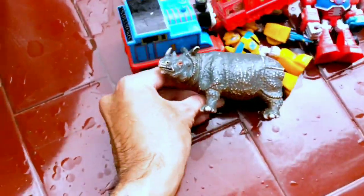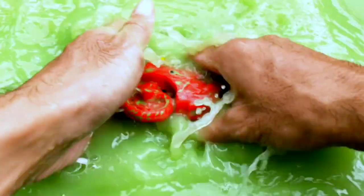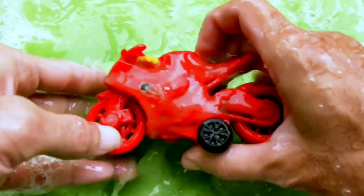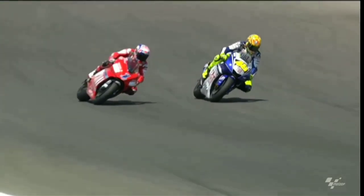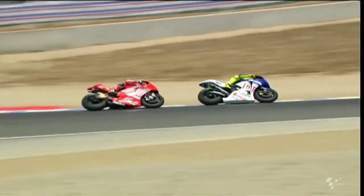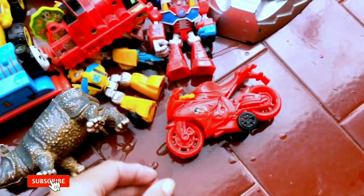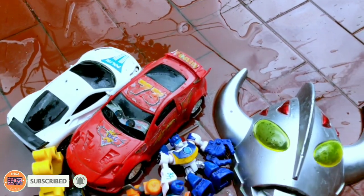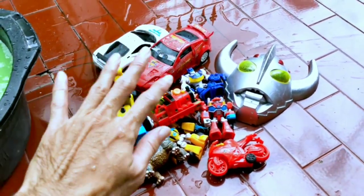Wow, looks so strong! Next — wow, the last one guys! Wadidaw, red motorsport guys! Wow, so cool! Alrighty guys, it's all clean now. Thanks for watching this video guys — don't forget to like, subscribe, and comment. See you on the next video, bye!